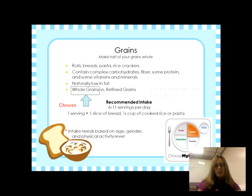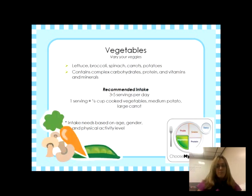Whole grains contain all the fiber, protein, vitamins, and minerals. The difference with refined grains is that they are processed, and during processing they get stripped of their vitamins, minerals, and nutrients.